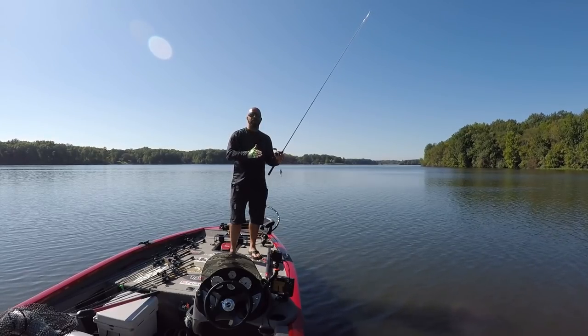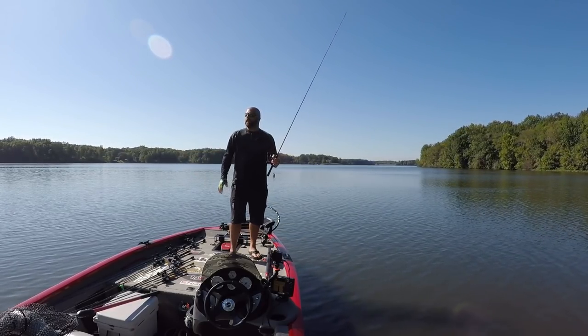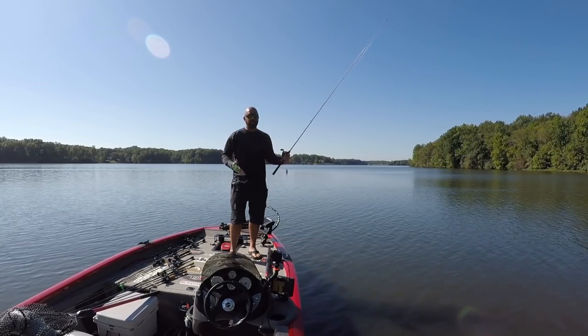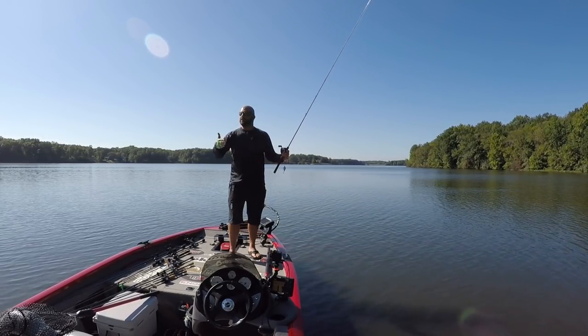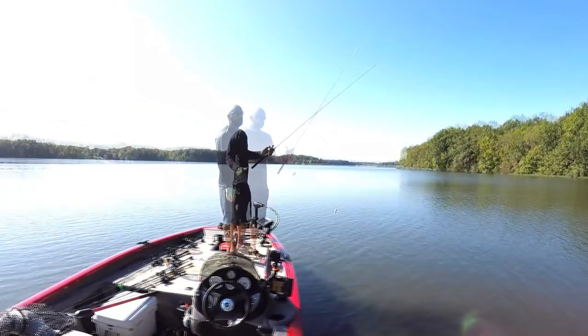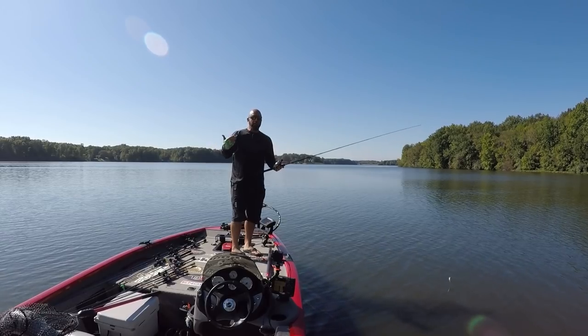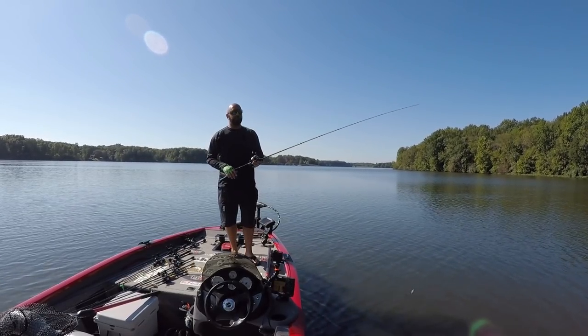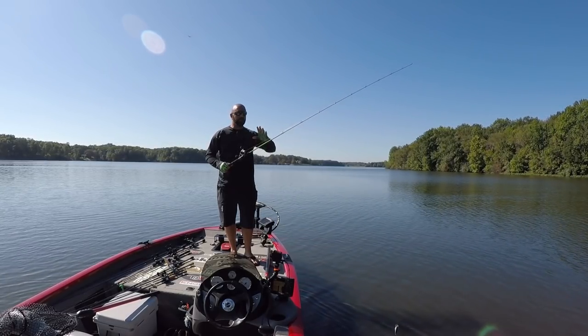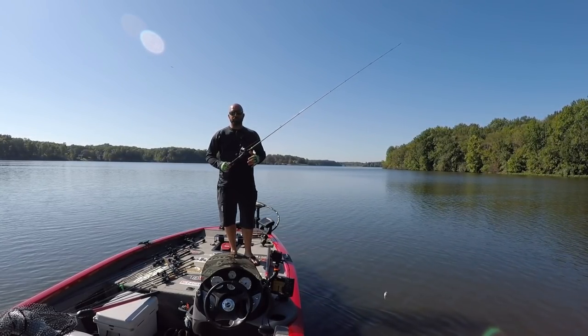It really, really does shine in the fall. Hank probably doesn't use a squarebill too often — he's fishing deeper, clear lakes. I'm fishing shallow, stained to muddy water, so a squarebill is a big player for me. In the fall, the bass are very active, they're on shad, feeding up heavy because they know winter is right around the corner. A squarebill is a great bait to cover water quickly and find those fish.